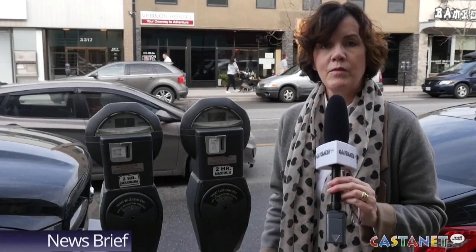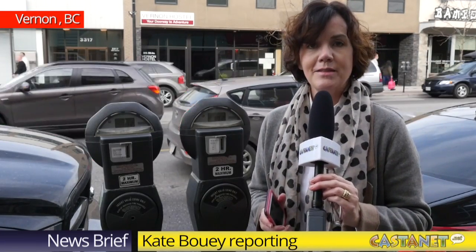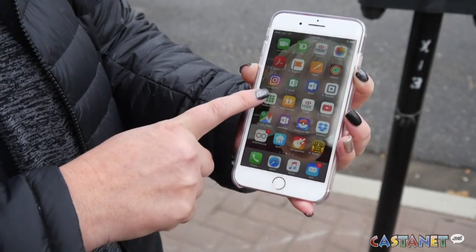There is a new way to park in Vernon with your phone and we're getting a lesson in how to do that. It's really simple — you simply have to have the app on your phone or download the app. In this case it's Pay by Phone.